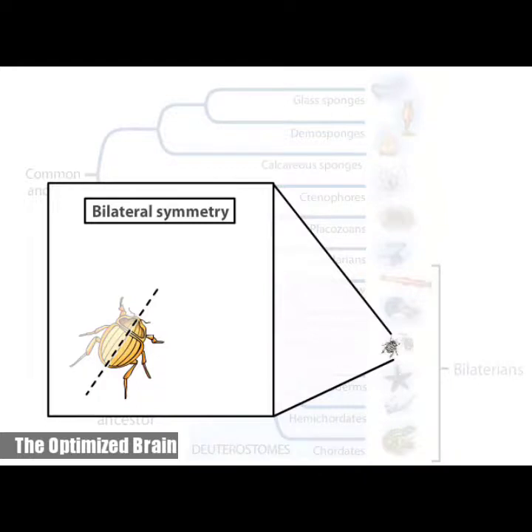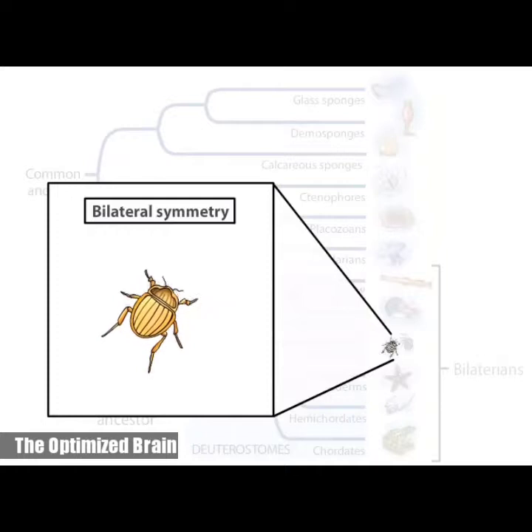Bilateral symmetry is characteristic of animals that have a distinct front end, with a head concentrated with sensory and nervous tissues. With this arrangement, the head end typically precedes the rest of the body as the animal moves, allowing an animal to assess a new environment before entering.